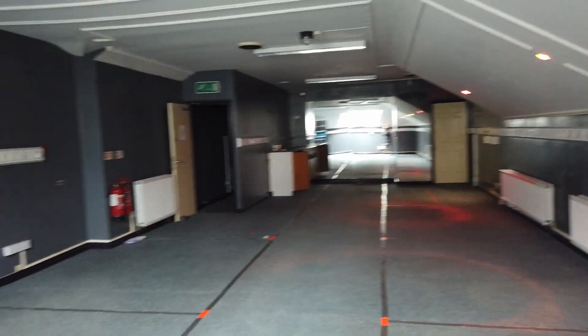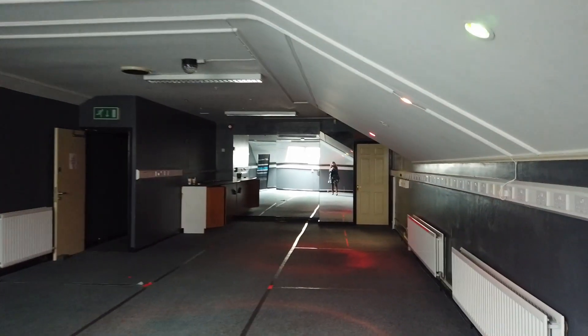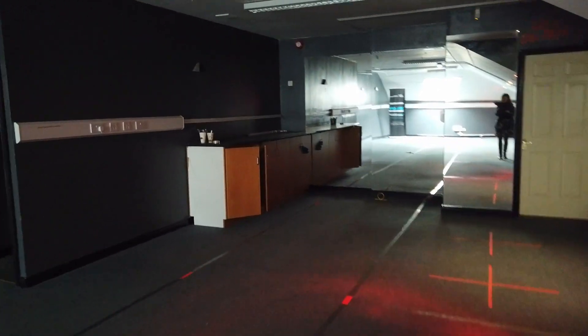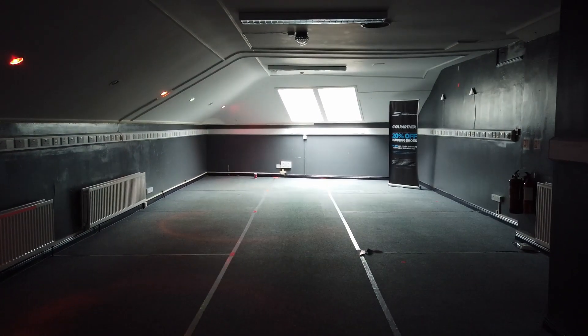People are always surprised when they come up here to see how much space there is. There are skylight windows up there. Some of the lights have been changed for colored lights, which is why it may seem a little bit dark. The previous occupants had put mirrors up at the back. And there's more storage — it's just too dark to show clearly. It's a great big space.